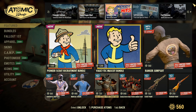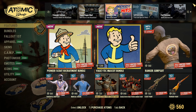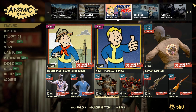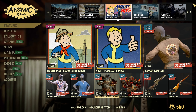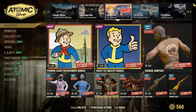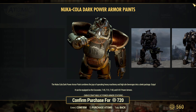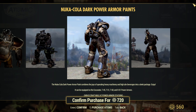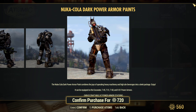The Pioneer Scout Recruitment Bundle is 1000 atoms and comes with the Recruiting Poster, the Lever Action paint, the Pioneer Scout Squirrel Uniform outfit, the Pioneer Mr. Fuzzy plushy, and the Pioneer Scout Black Powder Rifle paint. That's not a bad-looking paint. I do like the plushies and stuff, but for me 1000 atoms for that — not picking it up. I have the majority of that bundle already.